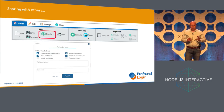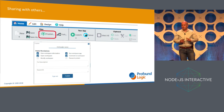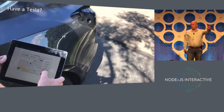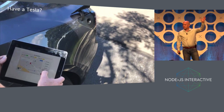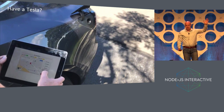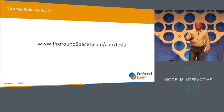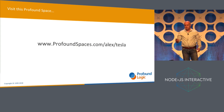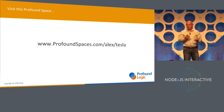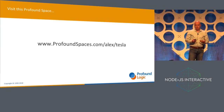My final step was to share the app. All I had to do is click the publish button, and I had a unique URL that I could send to anyone. So does anyone in the room either have a Tesla or know someone that has a Tesla? You can go to profoundspaces.com/alex/Tesla — this is the space that I created. You can clone the space, put in your own Tesla credentials, and now you've got your own private secure app for controlling your car.